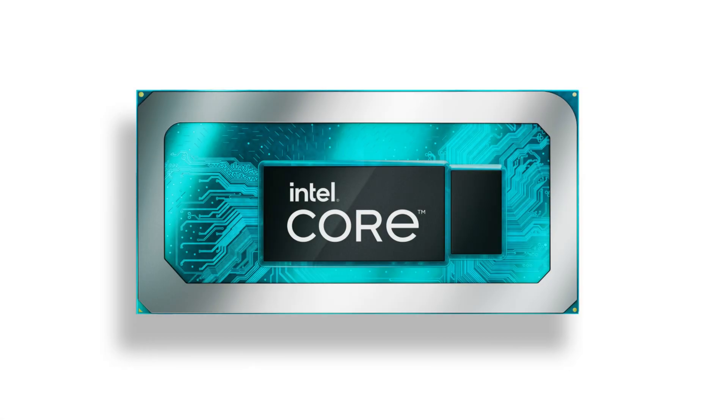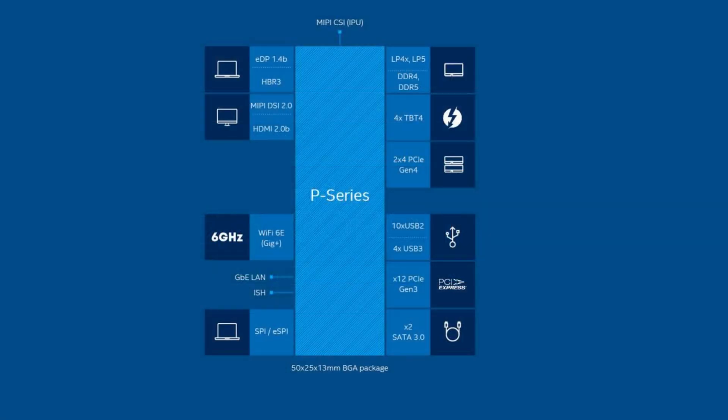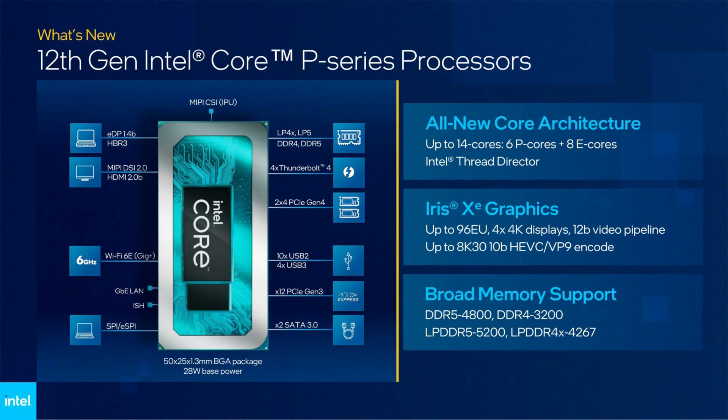Next up we have the P series. The P stands for performance. CPUs with the P suffix are usually found in high-performance laptops and workstations. They offer a balance between power consumption and raw performance, making them suitable for demanding tasks like video editing, 3D rendering, and heavy multitasking. P series processors often come with higher clock speeds, more cores, and improved graphics capabilities compared to U series CPUs.